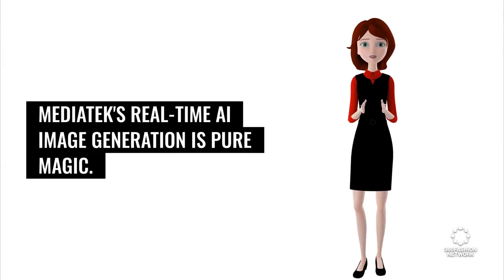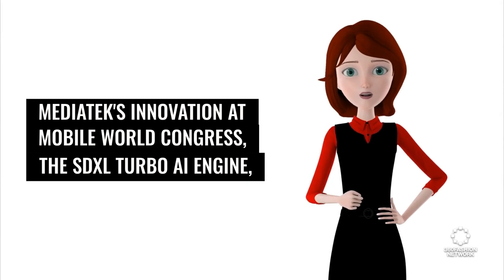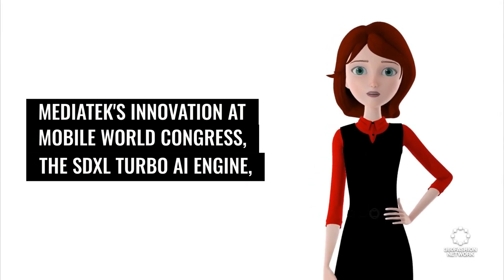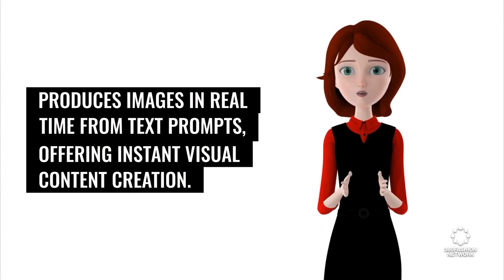MediaTek's real-time AI image generation is pure magic. MediaTek's innovation at Mobile World Congress, the SDXL Turbo AI engine, produces images in real-time from text prompts, offering instant visual content creation.